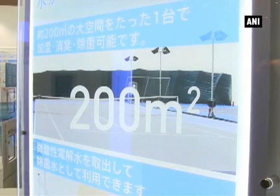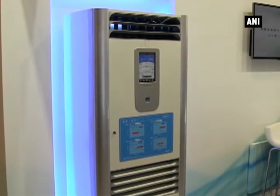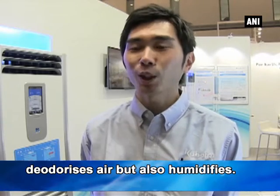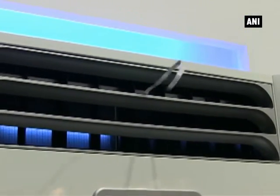The Kubota Corporation of Japan has invented an air purifier that covers about 200 square meters, an area almost the same as a tennis court. The strong purification power of the Pure Washer is the result of Kubota's high technology. The company has been developing for 120 years.